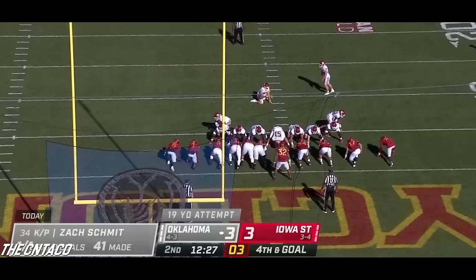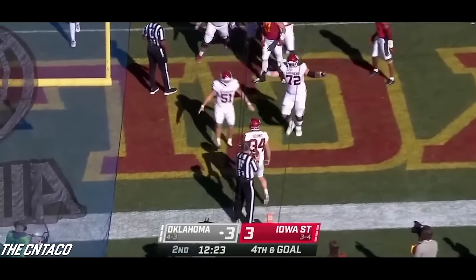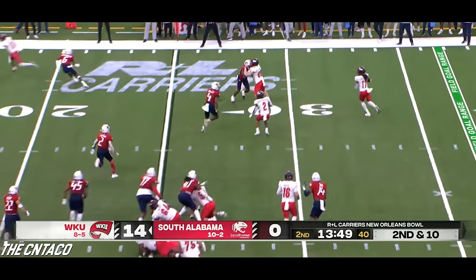Zach Smith is going to attempt a 19-yard field goal — oh no, they're going to fake it! Smith's going to keep it and it's a touchdown. Abracadabra for the Sooners. Smith in motion — he caught the first touchdown.